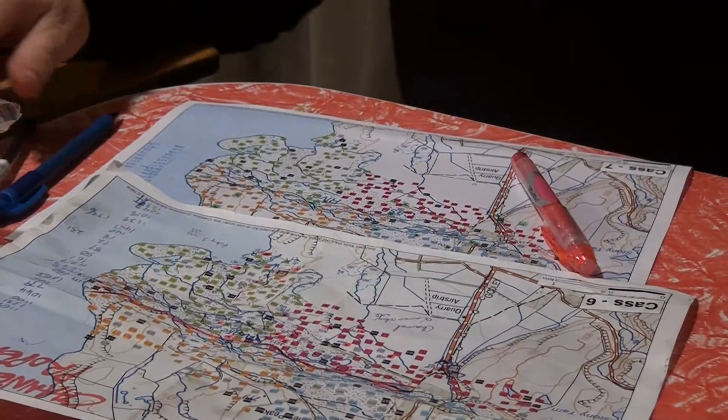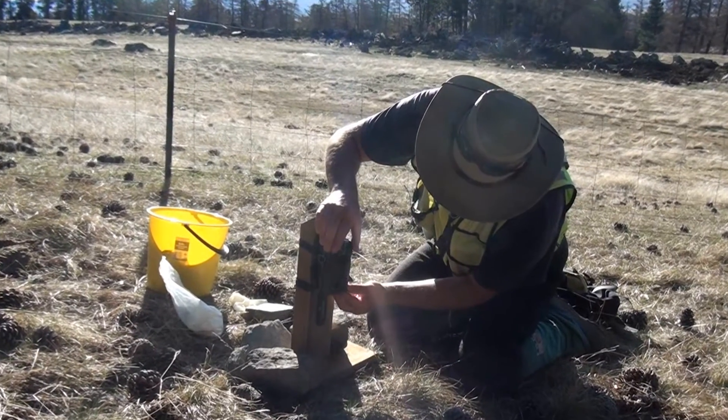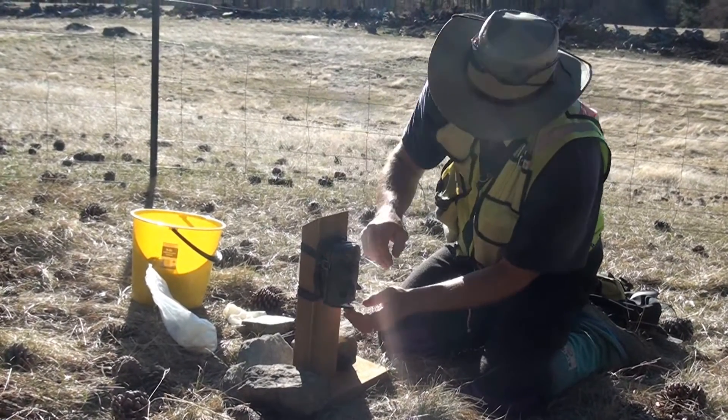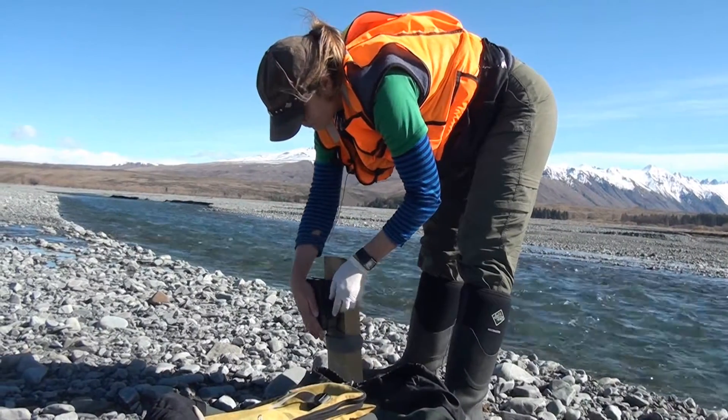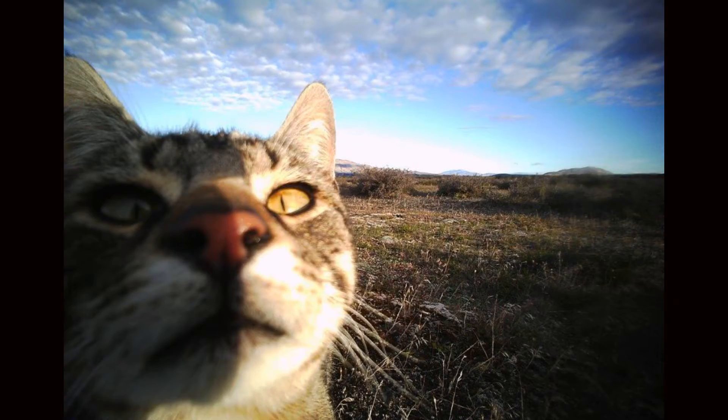40 of those points are being monitored by camera, so each time we go and redeploy odour we have to move all 40 cameras to a new randomised site. With all the camera photos we're getting there's a lot of data to go through, but we are getting interactions with predators — cats, ferrets, and hedgehogs — with the odour that we're putting out.